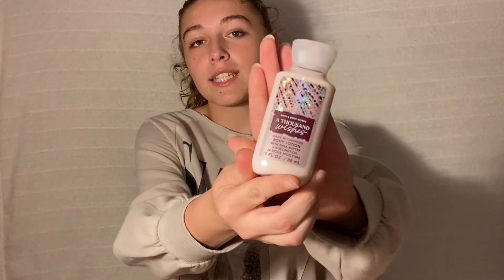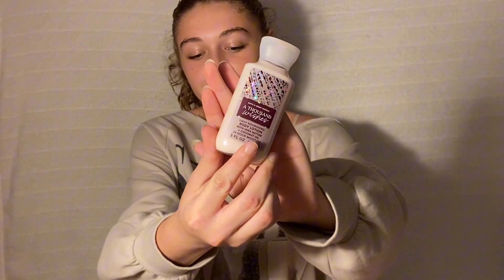These aren't exactly supplies but they're essentials for me. I have this A Thousand Wishes lotion in a cute little pink bag, Sol de Janeiro, my deodorant, and my chapstick — because I'm going to need all of that.